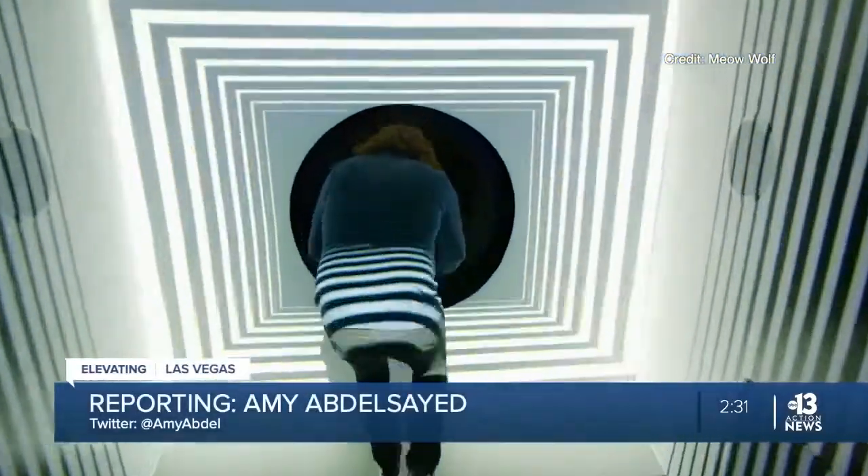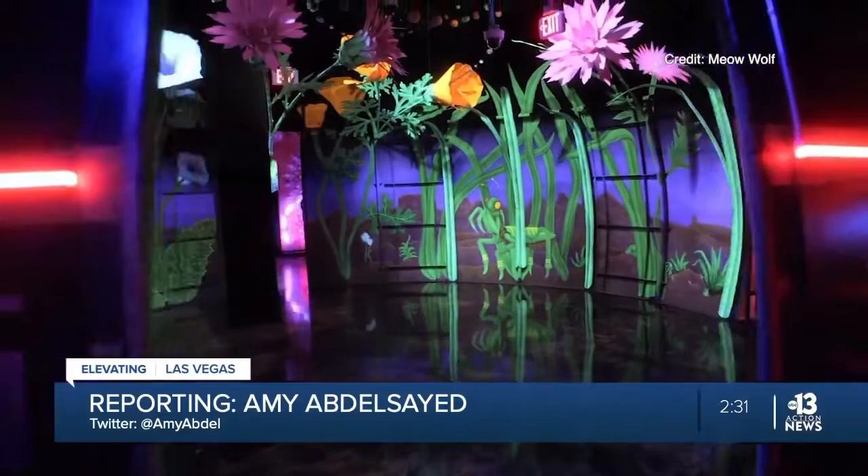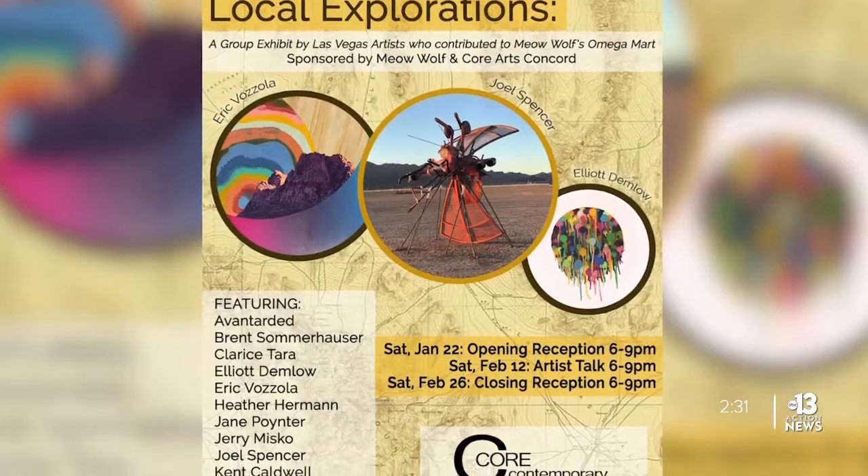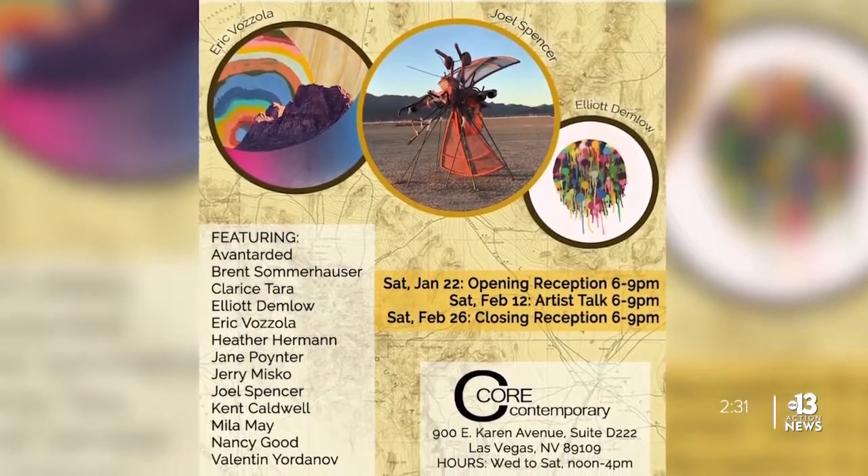Now, Meow Wolf — the company behind it — is helping to demystify a big reason why. "I honestly had not even submitted a proposal to them. They reached out to me." Meow Wolf is partnering with a local gallery to showcase some of the Las Vegas artists who contributed to Omega Mart — artists like Nancy Good.